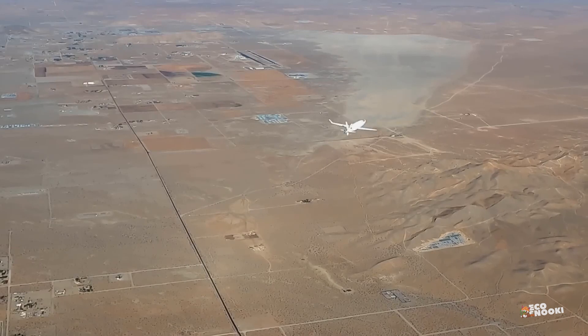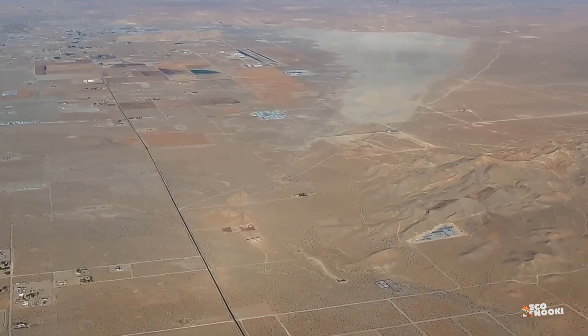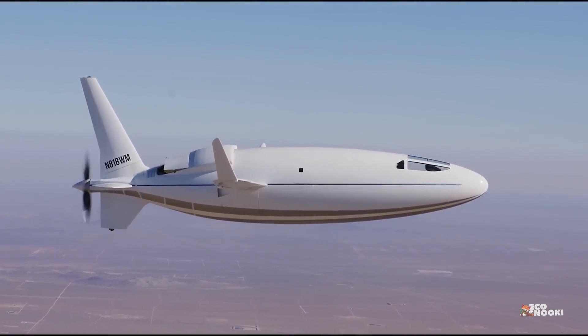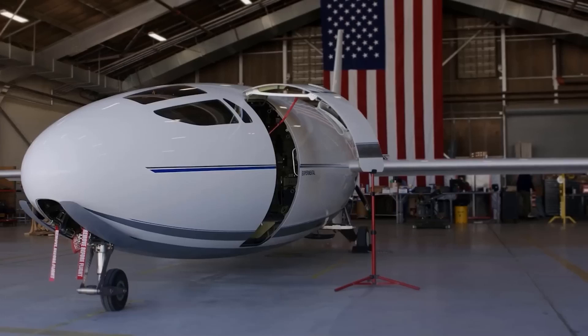As the Celera 500L takes flight in 2025, it represents more than just another aircraft. It symbolizes a tangible shift towards more efficient, cost-effective, and environmentally conscious air transportation.